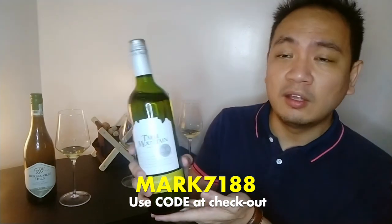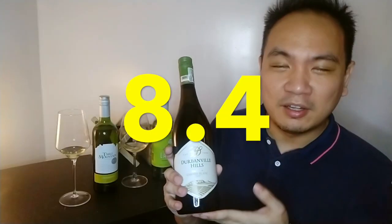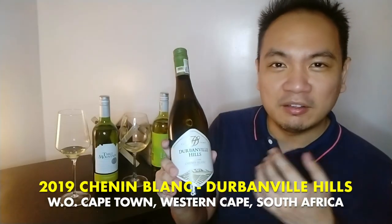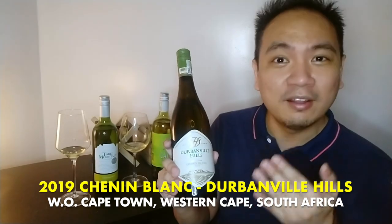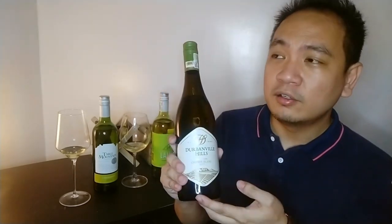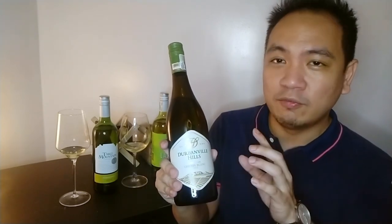I would rate the Table Mountain Chardonnay a 7.2. Lastly, the Chenin Blanc I would give an 8.4. This has honestly made me curious about Chenin Blancs — sometimes it only takes one wine to really start appreciating a varietal. I got this from thirst.ph — I'll share a link below. It's under 400 pesos, but to get that price you'd have to buy the four-pack.